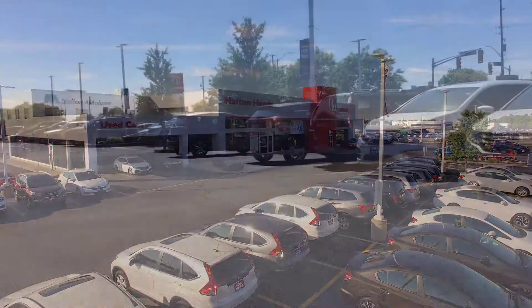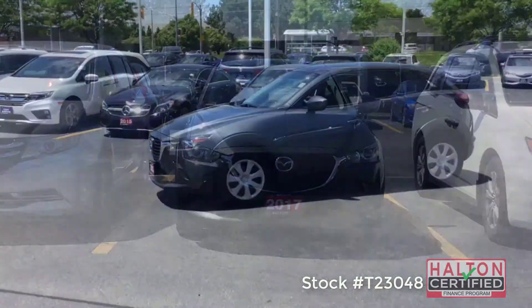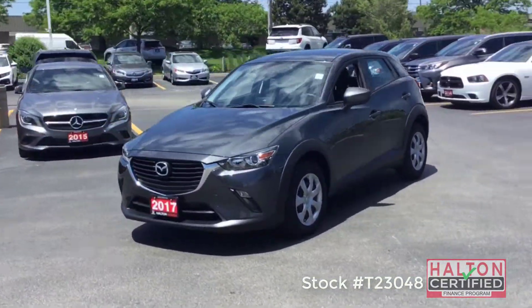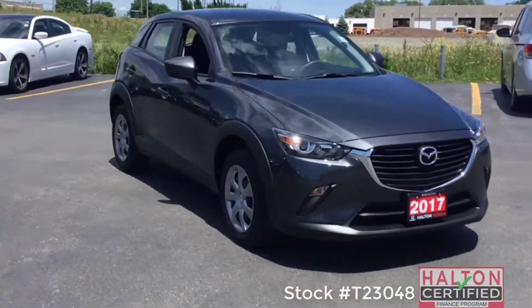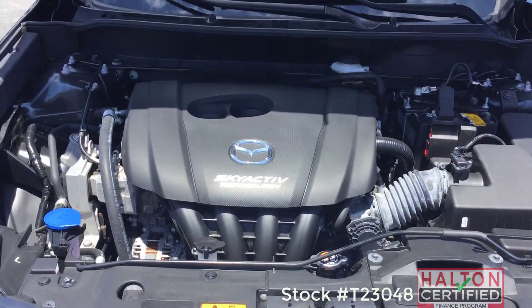Hi, this is Ashley coming to you from Halton Honda with another great pre-owned vehicle. This week, we're checking out the unexpected sporty refinement of the 2017 Mazda CX-3 GX, with its 2-litre Skyactiv engine producing 146 horsepower and coupled to a smooth six-speed automatic.